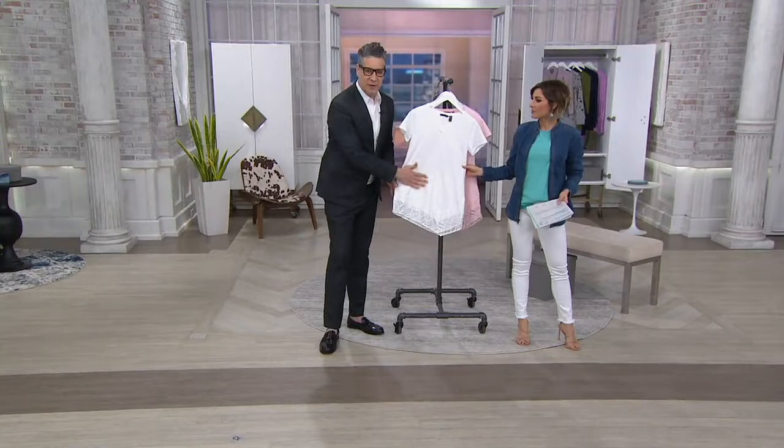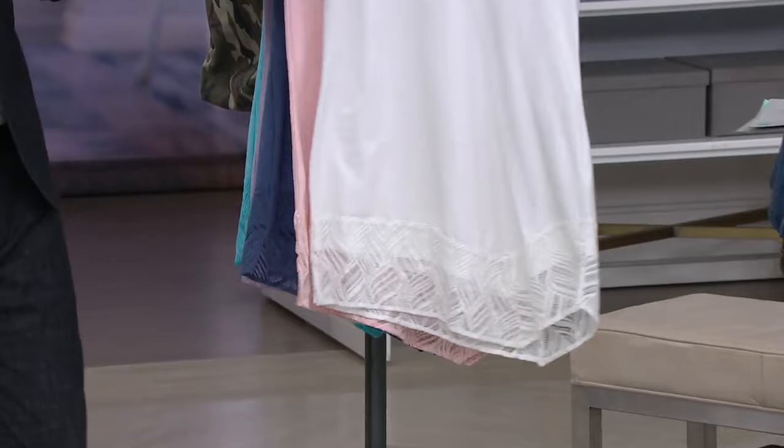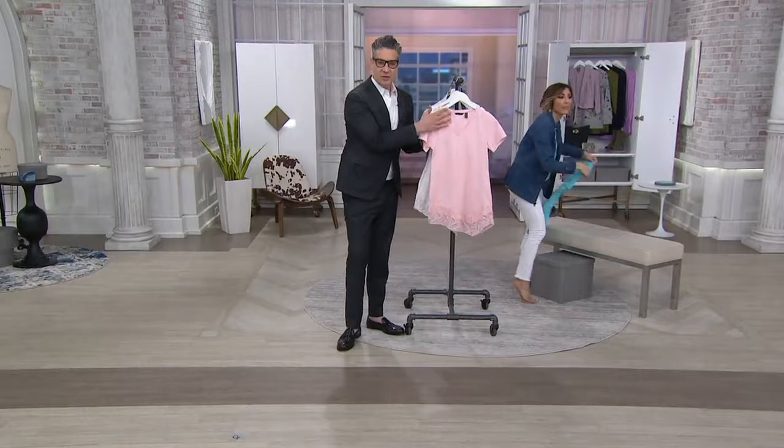The cotton has nice breathability, the rayon gives softness, and the spandex ensures retention — even if your body doesn't retain. It's like the shirt will keep its shape even if your body doesn't. I'm going to put on the Aruba blue — would you mind showing the details while I change into this?